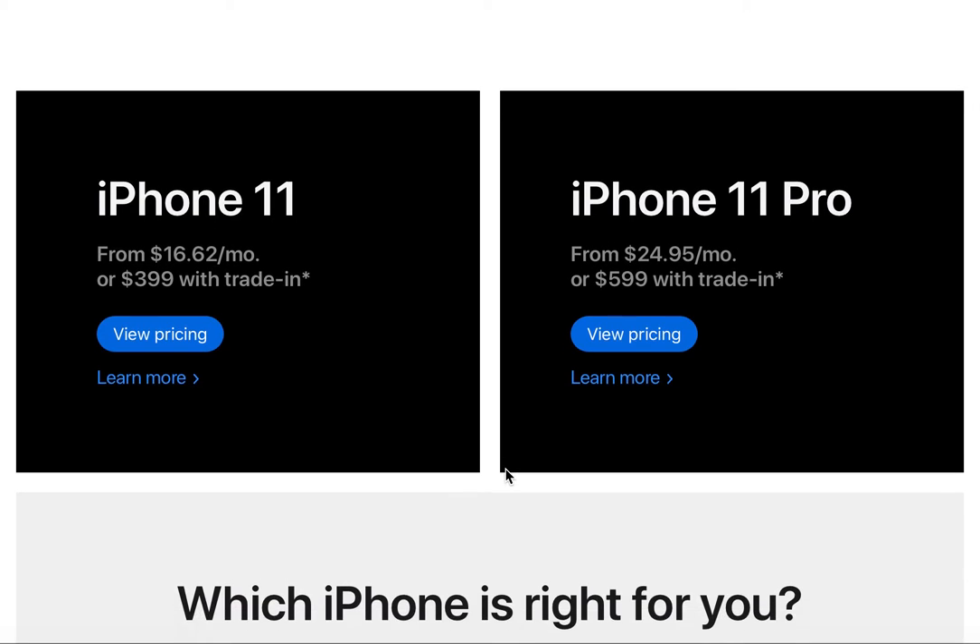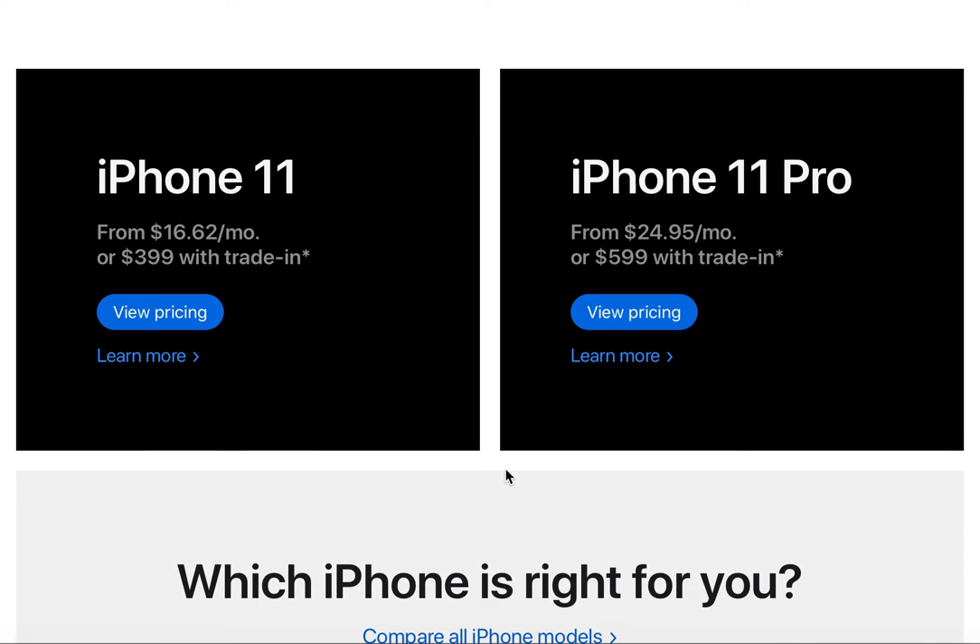The pricing may vary with your carrier, but the iPhone 11 starts from $16.62 a month or $3.99 with trade-in. The iPhone 11 Pro starts from $24.95 per month or $5.99 with trade-in.